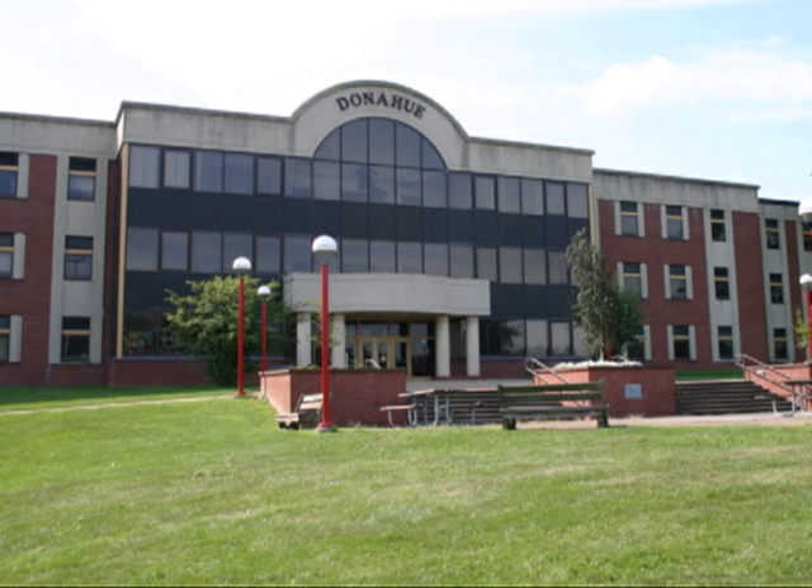Donahue Hall is Wheeling Jesuit's main academic facility. Built in 1955, it houses classrooms, science labs, writing labs, as well as faculty and department offices.